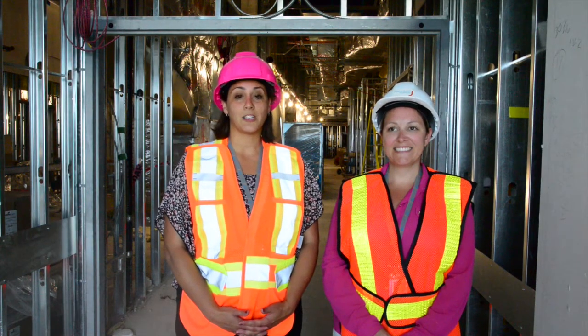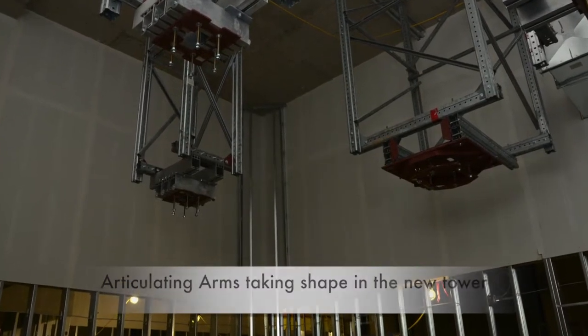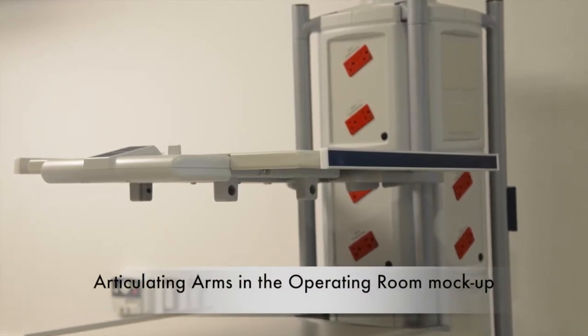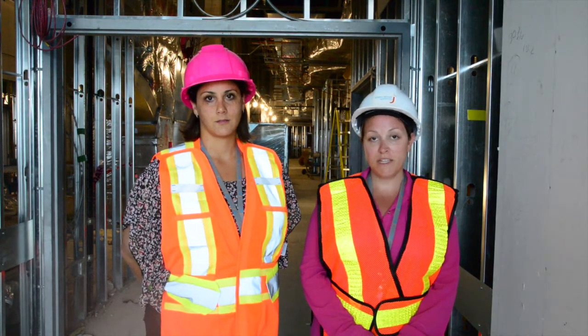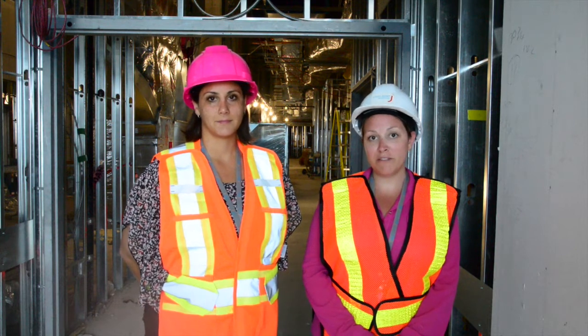Number three, new state-of-the-art equipment will include articulating arms, also known as equipment booms, which will give staff the flexibility to place surgical equipment, medical gases, and monitors in close proximity to the patient. New technology also includes an audio-visual integration system. These monitors will allow the surgical team to see the procedure happening in real time.